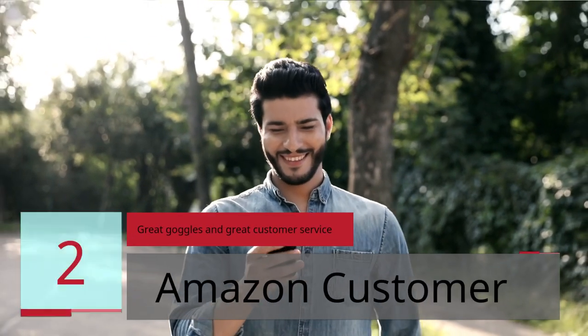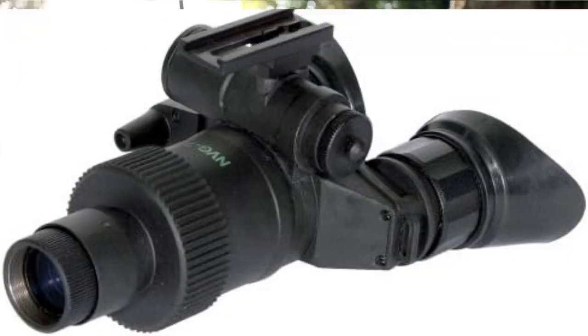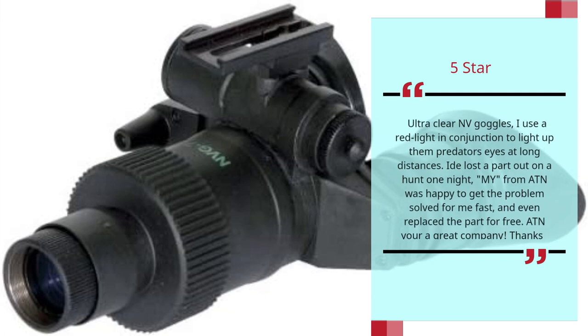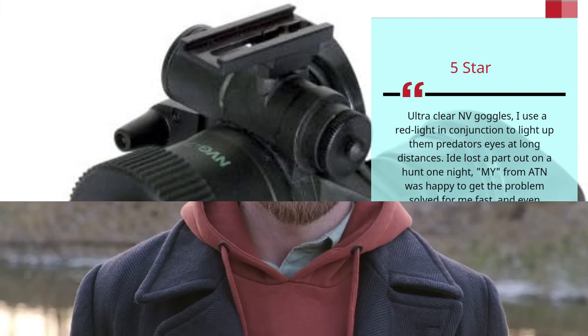Number 2: "Great Goggles and Great Customer Service" by Amazon Customer — 5 Stars. Ultra Clear NV Goggles. I use a red light in conjunction to light up them predators' eyes at long distances. I'd lost a part out on a hunt one night. My rep from ATN was happy to get the problem solved for me fast, and even replaced the part for free. ATN, you're a great company. Thanks. — Amazon Customer.